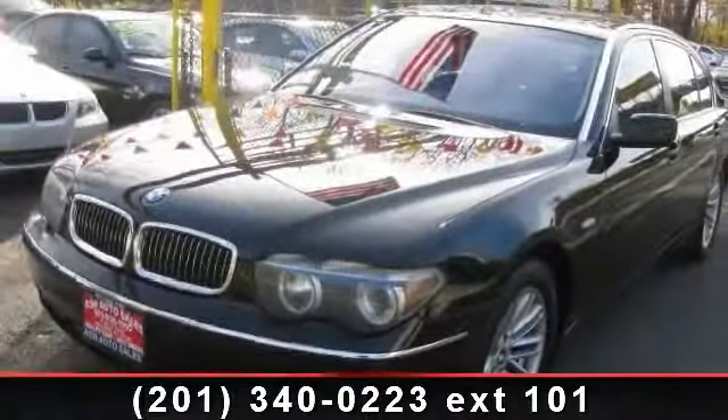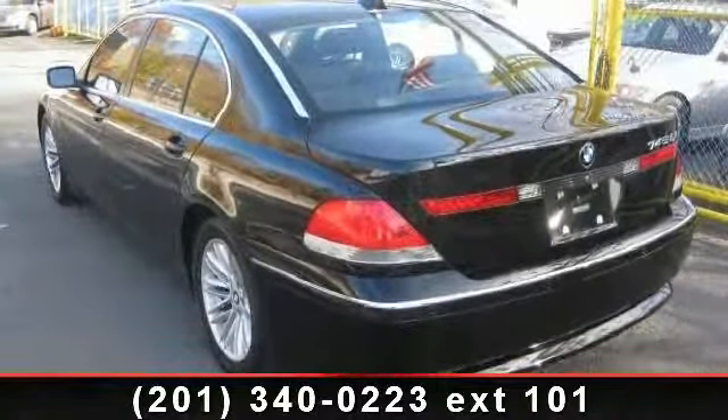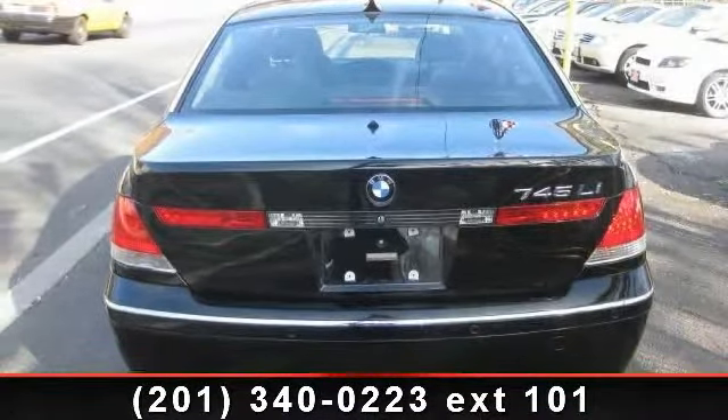Step onto the 2004 BMW 7 Series 745 Li. If you are looking for a first-class ride, you have found it. This vehicle comes with a reliable 8-cylinder engine connected to a smooth shifting automatic transmission.